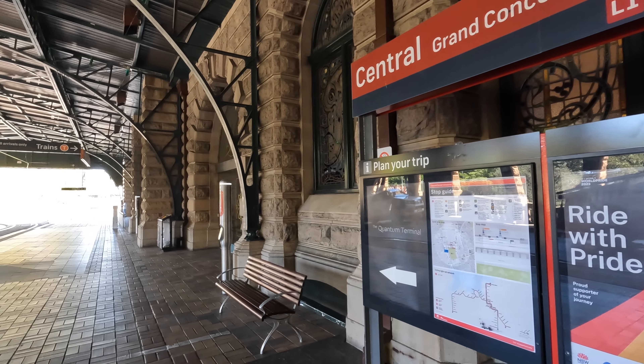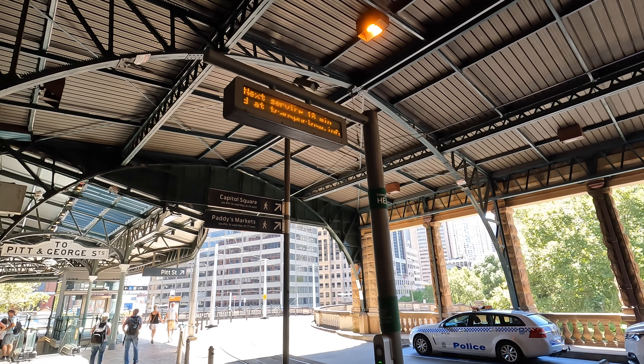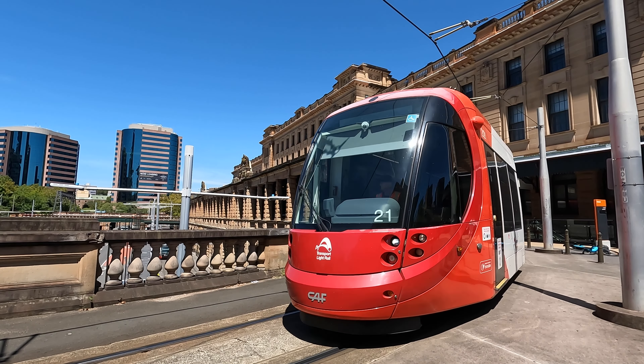Another easy way to explore the city is via Sydney's light rail. These are relatively new, but Sydney had an extensive tram network from the 1870s to 1961.